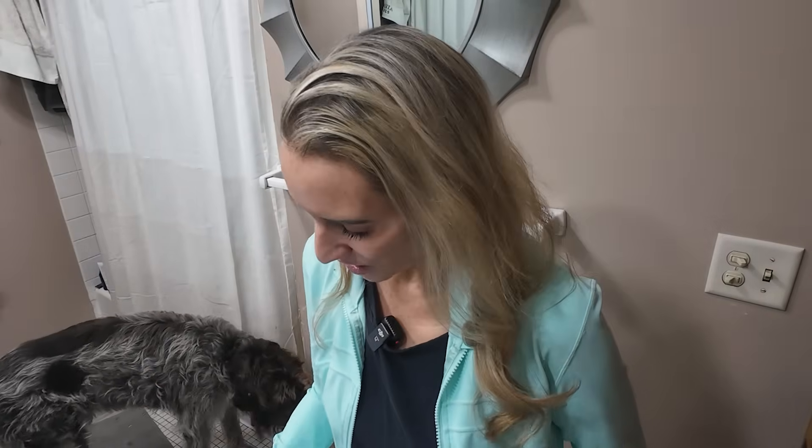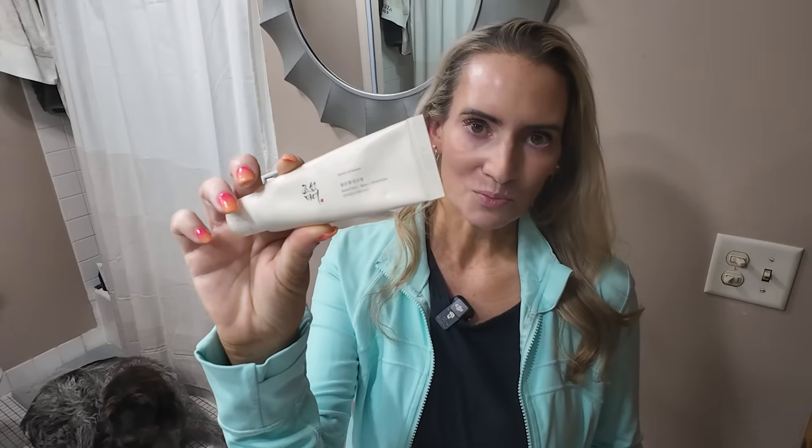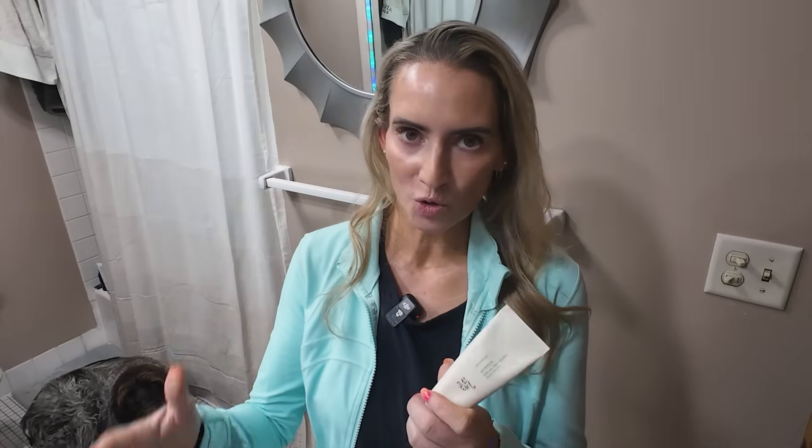Sunscreen every day in the morning is the most important, best thing you can do for your skin. One I'm loving is the Beauty of Joseon aqua fresh sunscreen or the rice sunscreen — both are absolutely great. They have no scent, apply nicely, and work well under makeup.